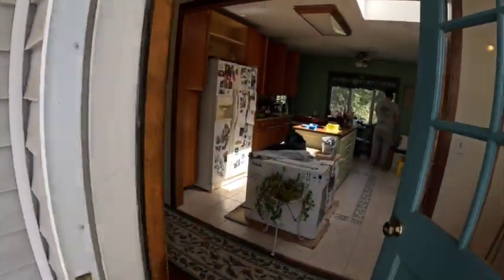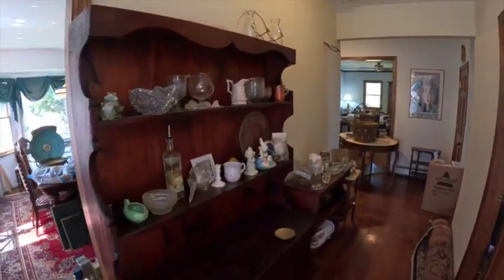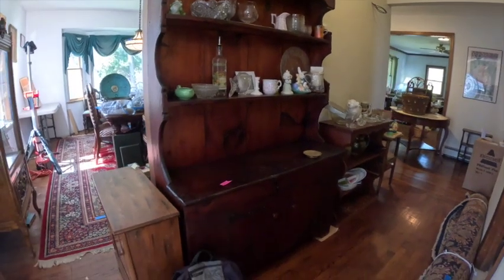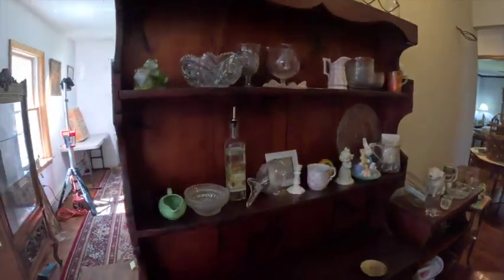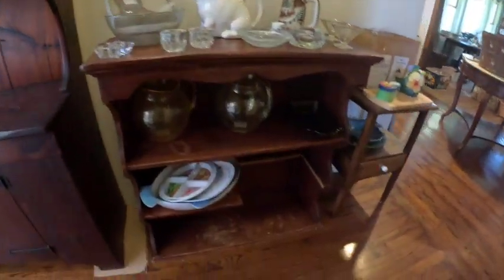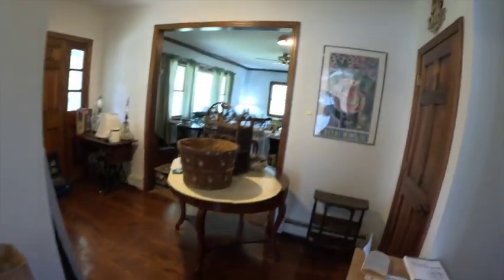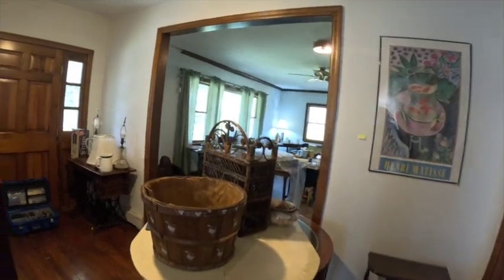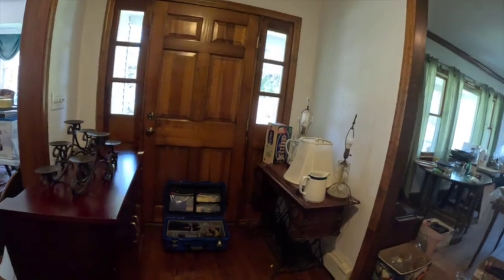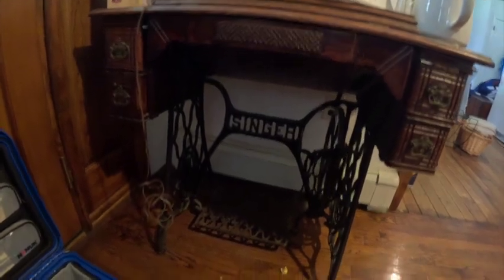This auction should be going live sometime at the beginning of next week. Coming into the side room, you have this beautiful antique hutch with some miscellaneous items on it. There's also a bookcase here with more miscellaneous items, and this beautiful Singer sewing machine cabinet with the drawers on the side.